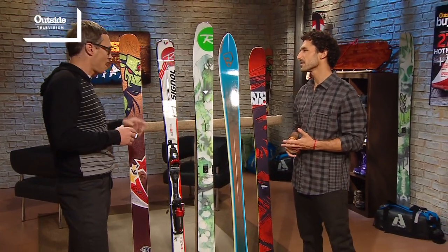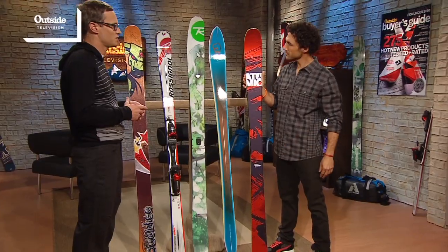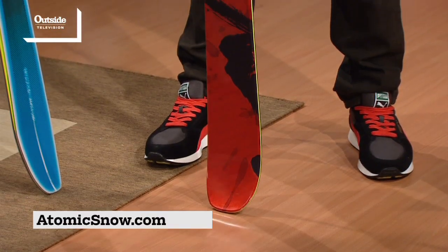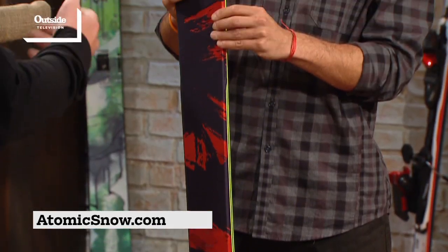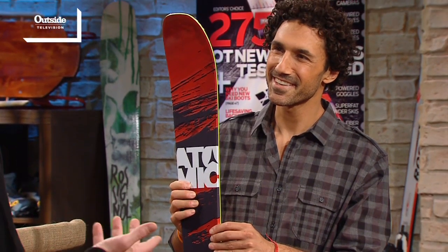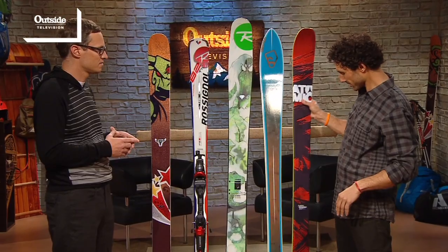And what about your all-mountain ski? Our favorite all-mountain ski is right there — it's the Atomic Theory, and this is just a really fun ski. It's for the skier that's doing 50% groomed runs and 50% other stuff — trees, bumps, whatever. Really easy to ski. It's got a classic twin tip shape, a little bit of rocker, and it's really easy to get in and out of turns. And the other great thing about it — it's only about $500 at REI. Great price.